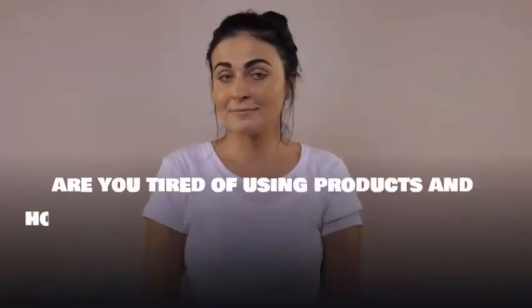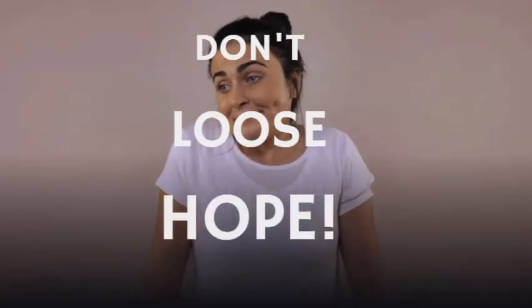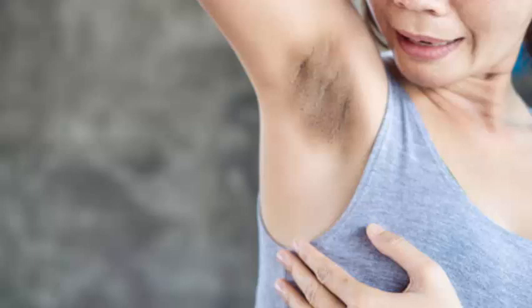Are you tired of using products and hoping they could lighten your underarms? Don't lose hope. Why not try natural remedies from your kitchen? We'll talk about that and more before moving on to the various remedies that can help you reduce discoloration of your underarms.